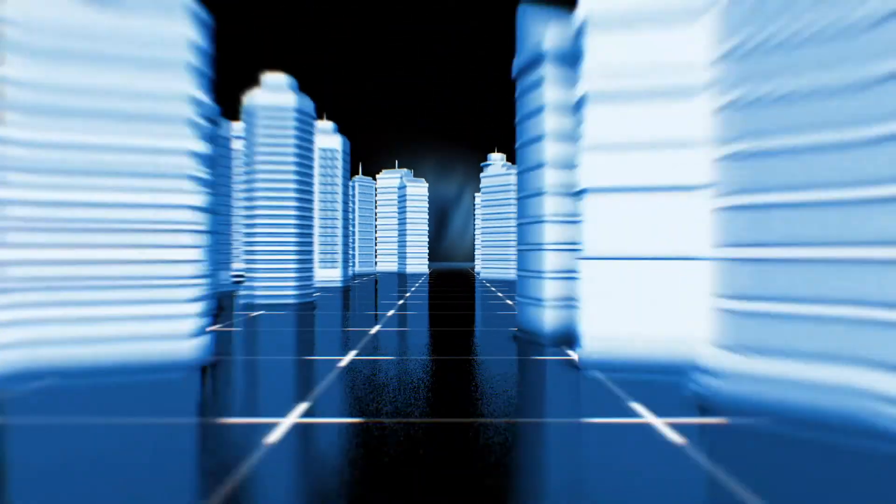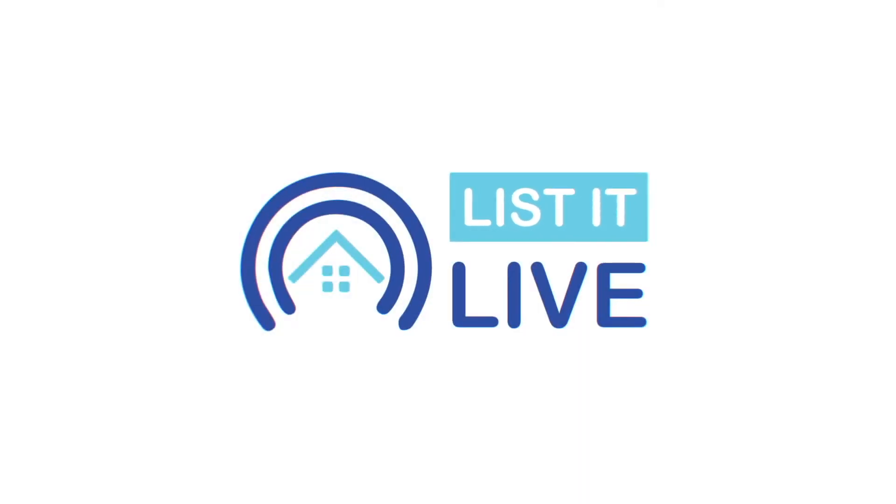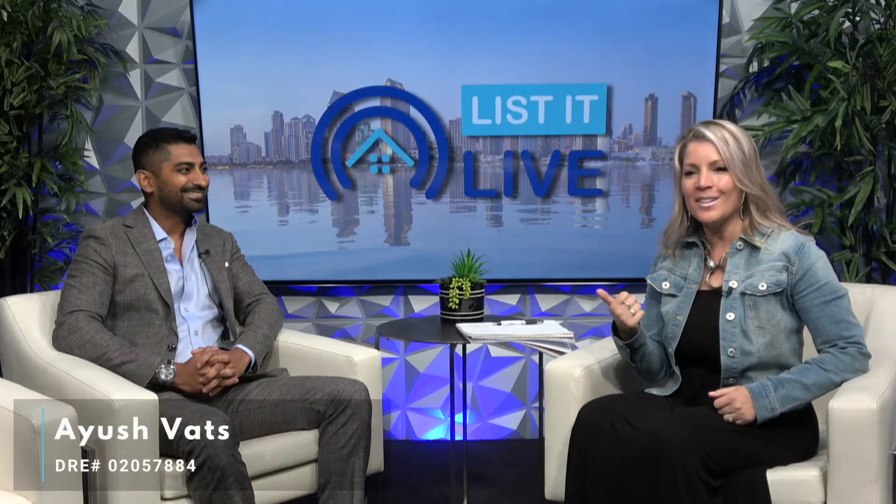Thank you so much for tuning in to List It Live, where we give you a guided tour of the hottest homes for sale in San Diego. Look who I got in the house — I have Aish Fats joining me again. Hey, I'm back. You can't keep me away.